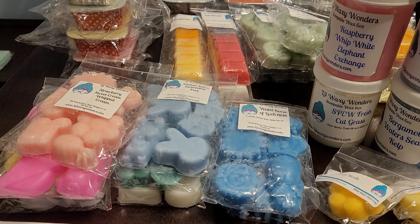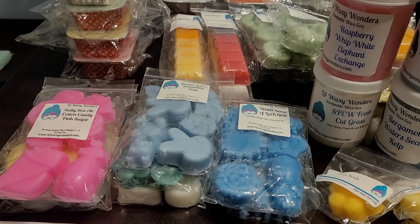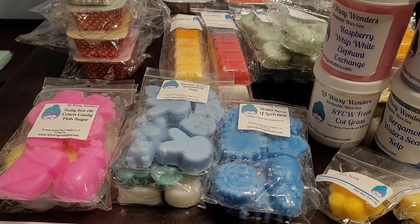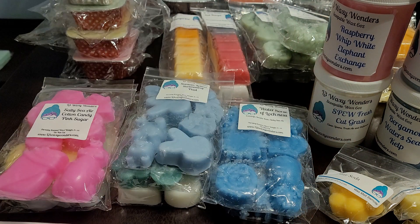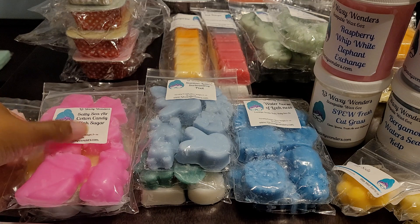So we're going to start with the puppy packs. This is Strawberry Sweet Cream Whipped Cream, and this one is pretty much self-explanatory. You get that strawberry — it's very sweet and creamy. This smells really good. It would be great on its own or as a blender with maybe zucchini bread or something else.